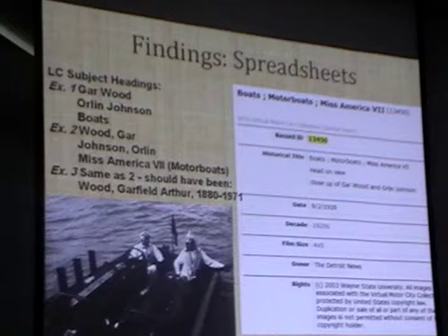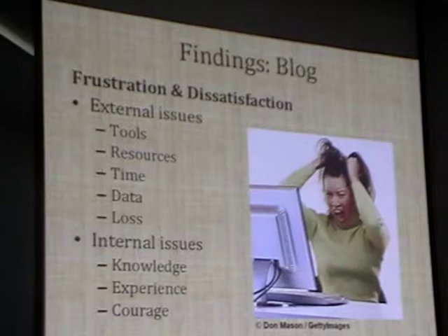What did I find when I looked at the blog? When I looked at what the students felt about the entire process, they were really frustrated and dissatisfied overall—though there were passages where they said there were things they enjoyed. When going through the data, it was really clear there were things outside of them they had no control over that they were frustrated with, and then there were internal issues they could possibly change that they were also associated with.